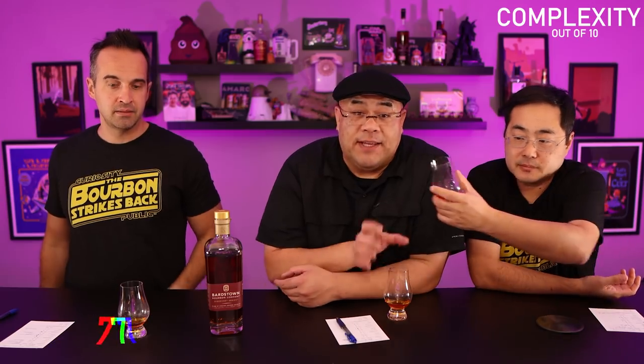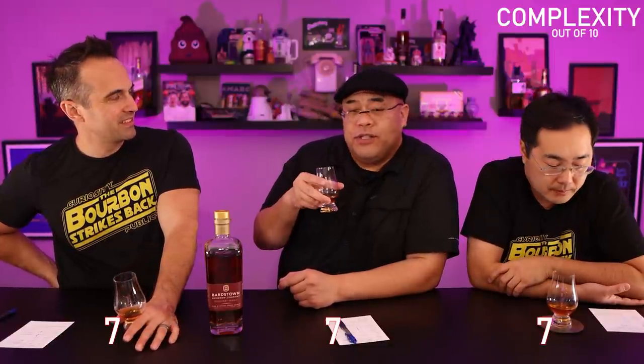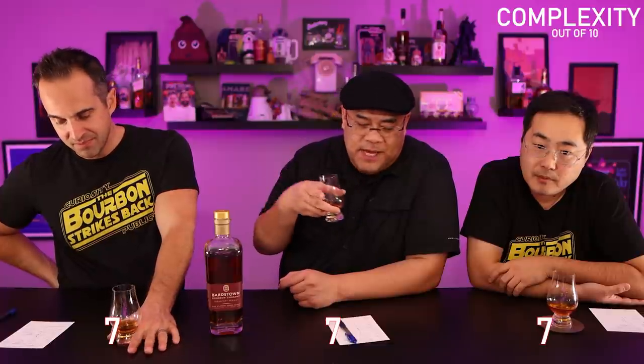Moving on to complexity — all three of us gave it a seven. It's fruit, spice, and grain. The spiciness interweaves sometimes and gets lost too, but sometimes it makes the flavor really pop. That's the complexity: sometimes it really works, sometimes it just fades. Paint by numbers — it feels like somebody was trying to engineer it. Because of that chaos, it buries a lot of other things that could have come out.